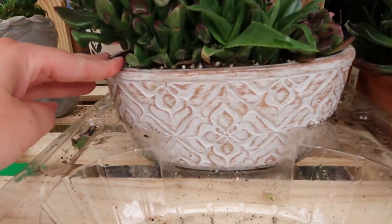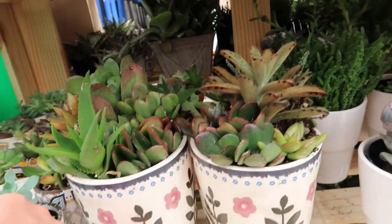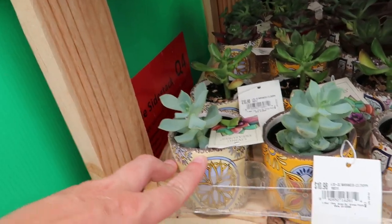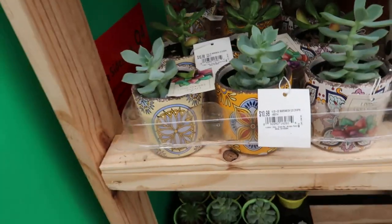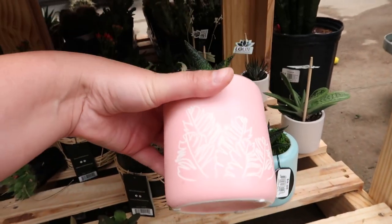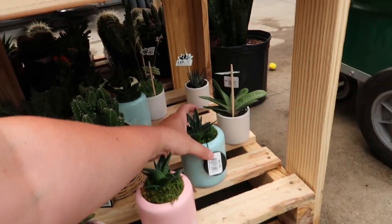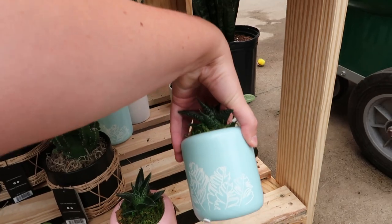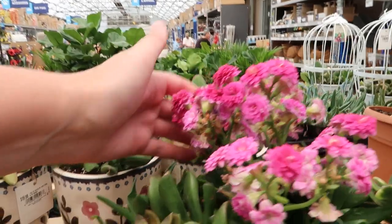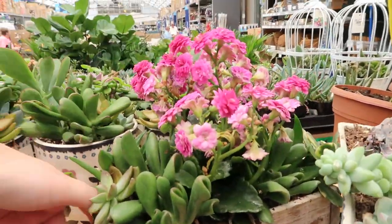This is a nice succulent planter thing. Oh, these are so special — they remind me of like old-fashioned design, particularly like a South American, Mexican design. These are kind of cool too — I like that design. I'm more into the pots right now than I am the actual plants.